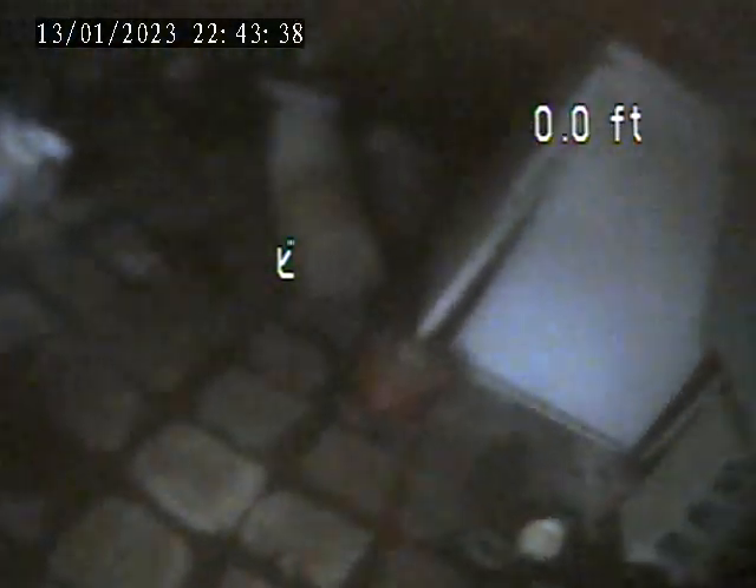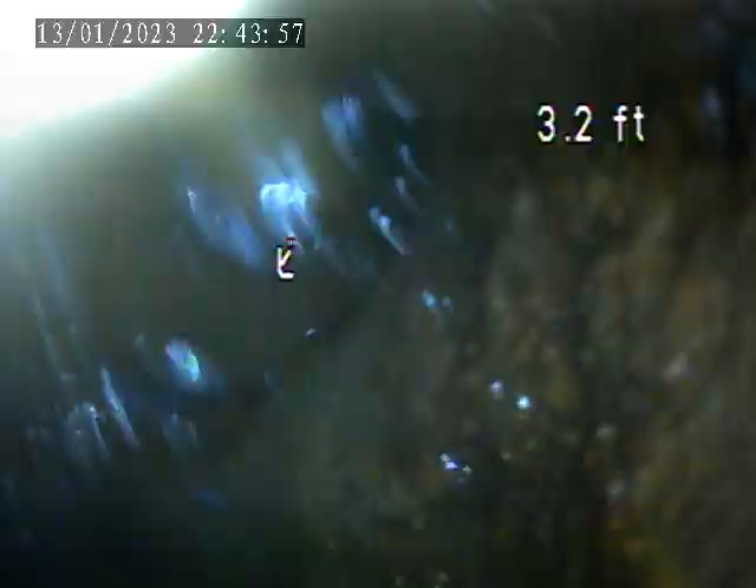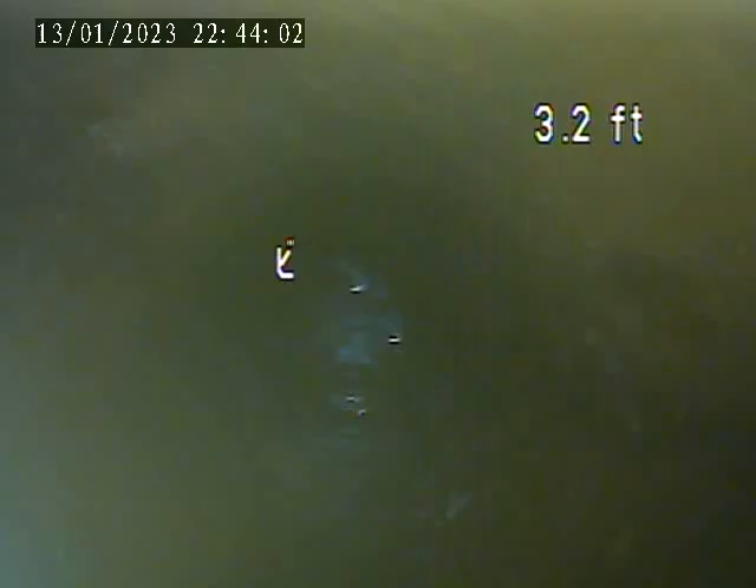I'm going to take it over to the house trap to do an inspection on the outside of the sewer line. The house trap is in no good condition — unable to get my camera through it.